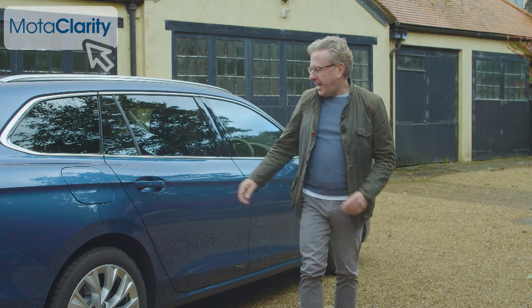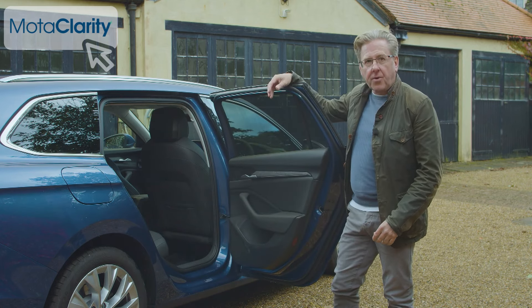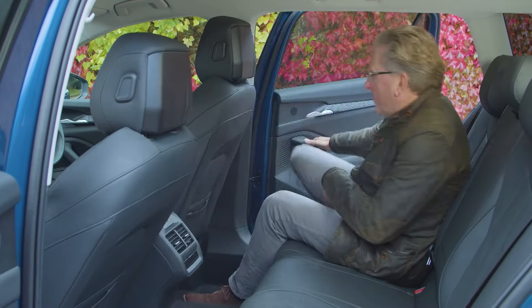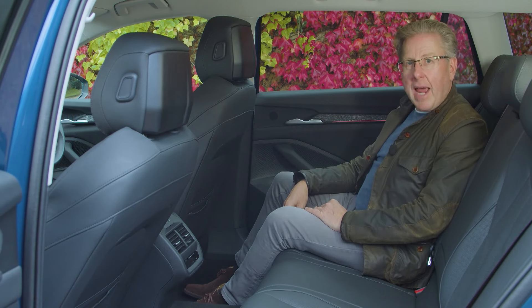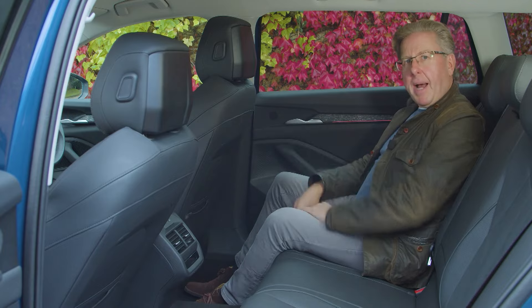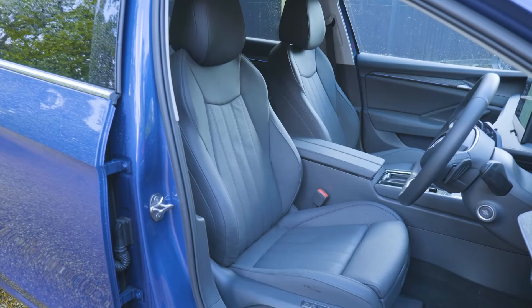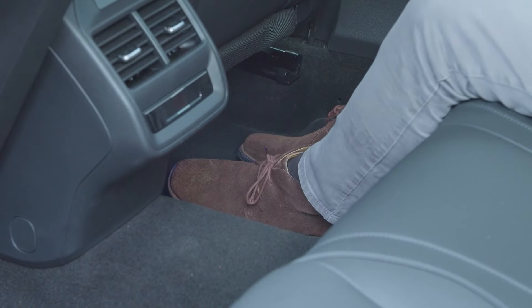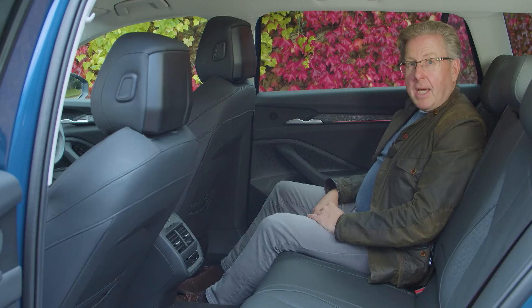In the rear, you'd expect a lot from a Superb — the only car in the whole Volkswagen Group portfolio with more rear seat legroom is an Audi A8 long wheelbase limousine. Sure enough, there really is a limousine-like feel once inside, with a wheelbase length of 2,841 millimetres, the same as before. The designers have mounted the front seats a little higher than the norm so that rear passengers can stretch their legs beneath them, though unless you're of basketball-playing stature that probably won't be necessary. You won't want for headroom either.